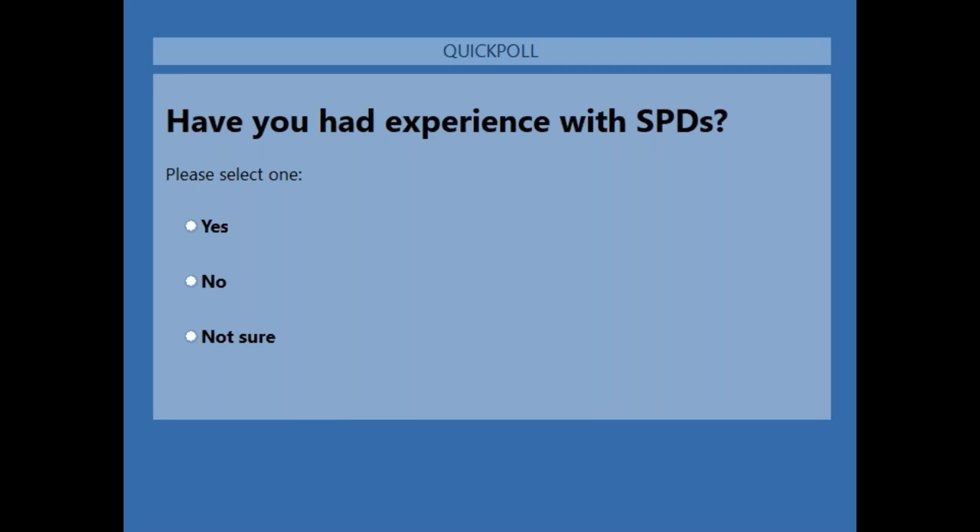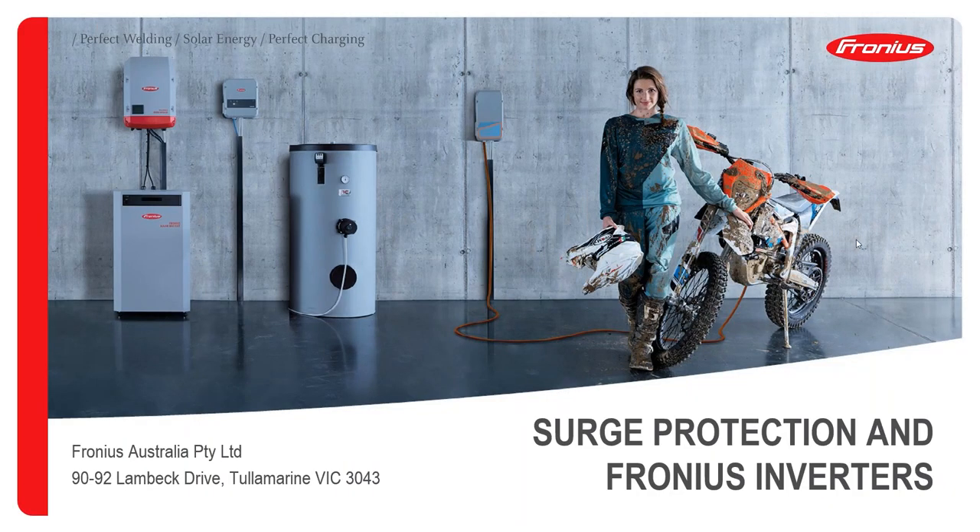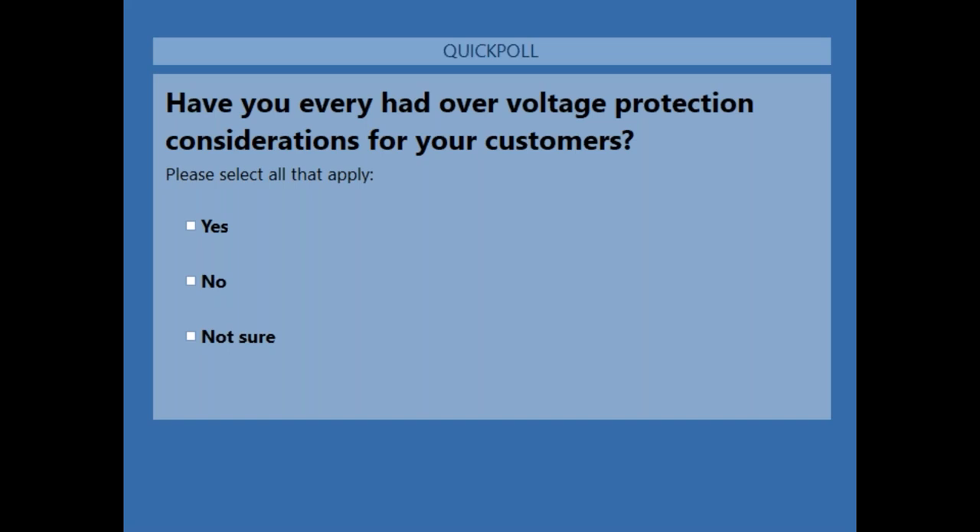The majority answered yes — 53 percent yes, 40 percent no, and 7 percent not sure. That's an interesting response. Let's go to question two, which asks whether you have ever considered overvoltage protection, especially for end customers — not just SPDs.